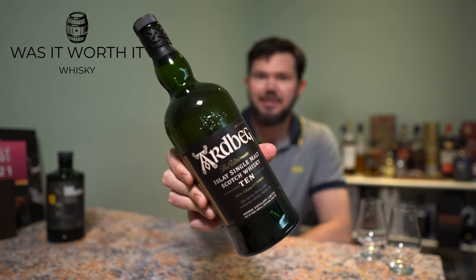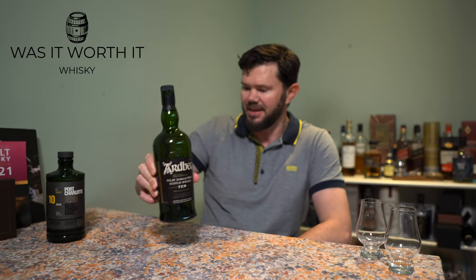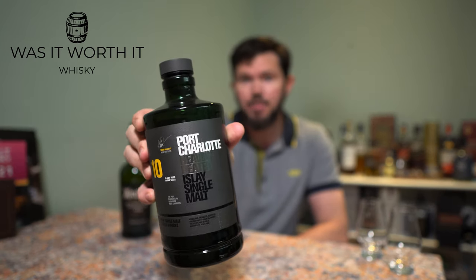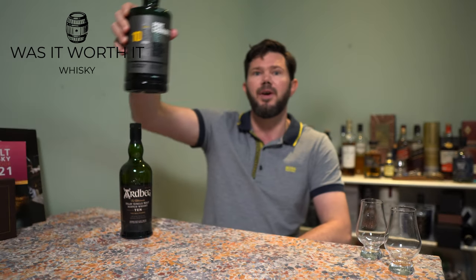Welcome back, whiskey loving legends, to another episode of 'Was It Worth It?' Today we're going to look at the Ardbeg 10, and because I want to, I'm going to do a back-to-back comparison with the other Islay 10 — the Port Charlotte 10.